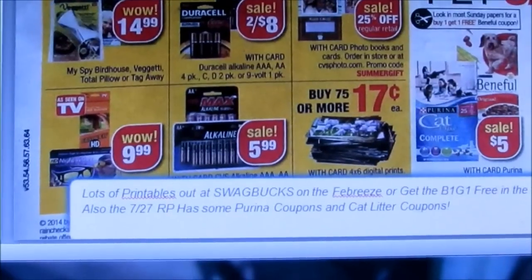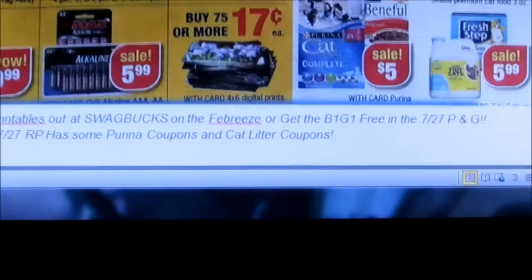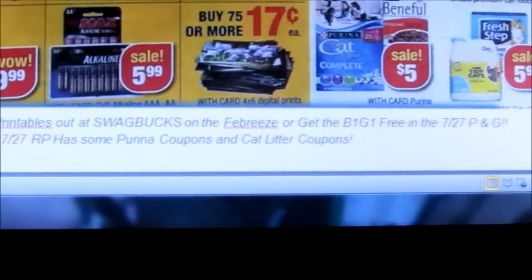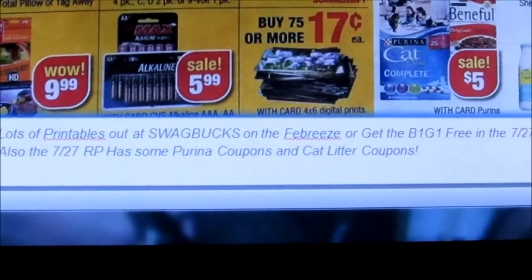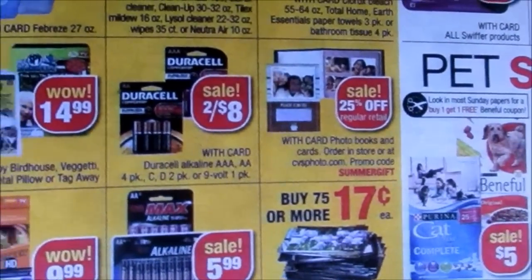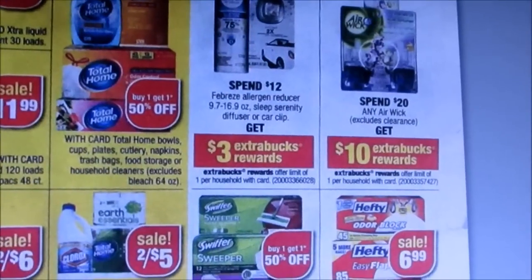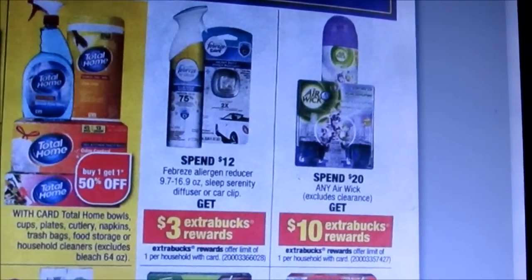On this page, there are a lot of printable coupons that'll match from Swagbucks, especially on the Febreze products. There's also a buy one get one free in the 7/27 P&G insert on those Febreze products. The 7/27 Red Plum has some Purina coupons and Cat Litter coupons because there's a pet sale going on. This is the deal I was talking about because you can get extra bucks with it — spend $12, get $3 extra bucks back. If you use the buy one get one free, that could be a really good deal.